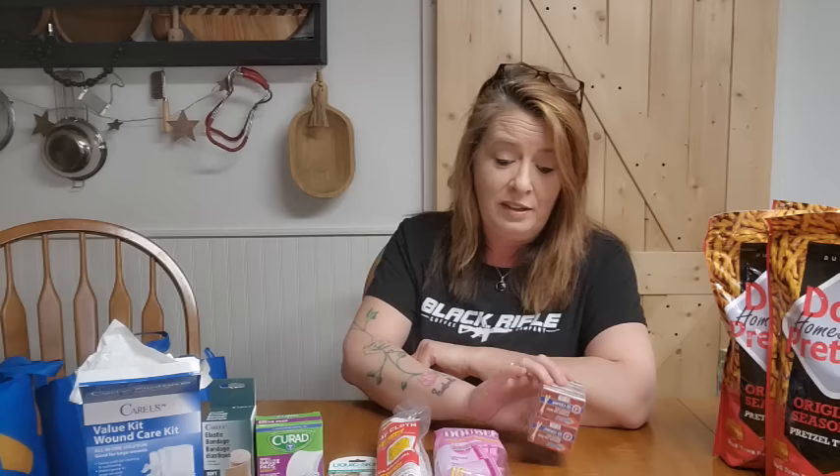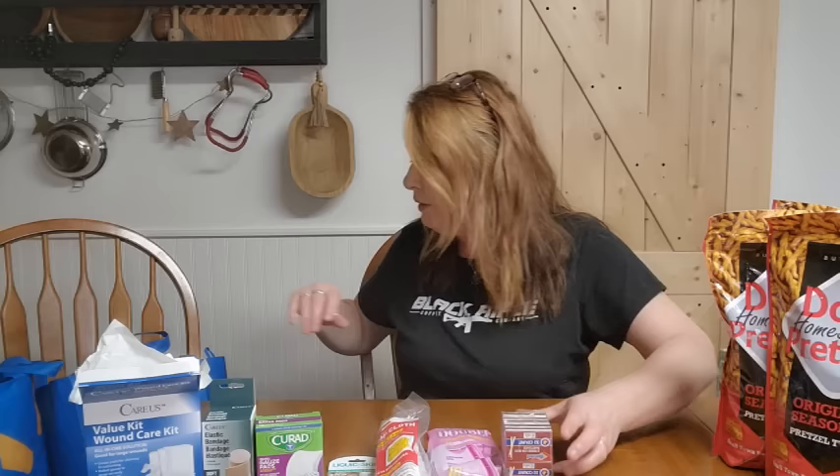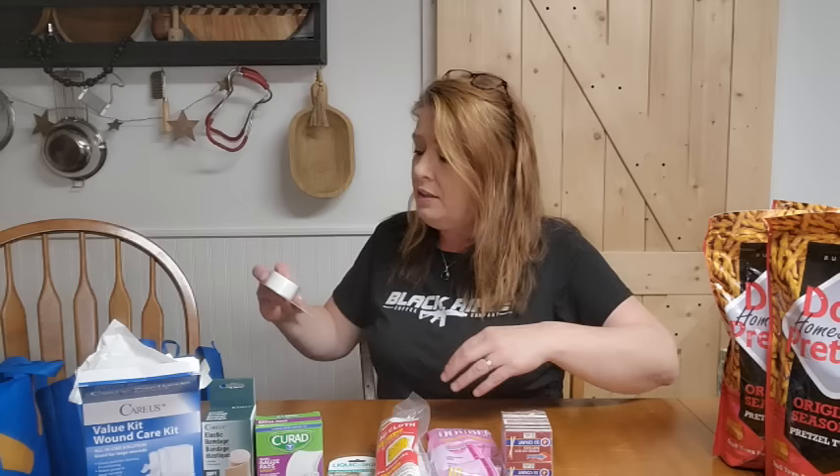I also grabbed a pack of matches — it's not a Dollar Tree haul without some fire. On the more serious side, you cannot have too many matches in your stash. In an emergency situation, especially a long-term one, you're going to need to light fires, heat water, get warm, cook food — so many different things. You may use a box of matches in a day, so in a long-term situation you're going to want a lot of these. We always keep plenty of matches in our supplies.